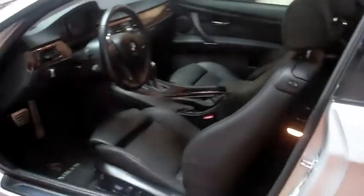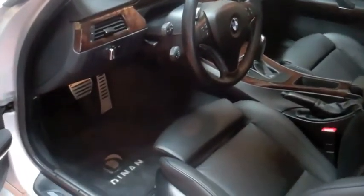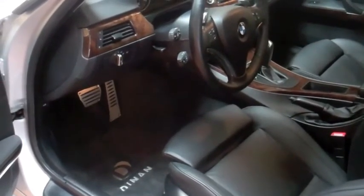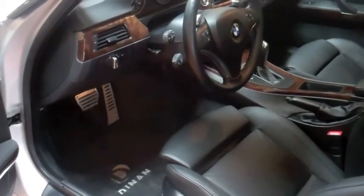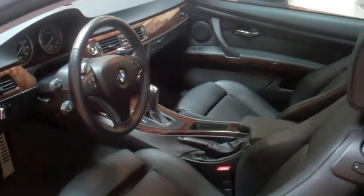As we come inside you can see the black Dinan floor mats as well as the aluminum pedal covers. They look great in combination with each other and provide a lot of grip for your foot. This one's automatic, but you can do Dinan to both manual and automatic vehicles.